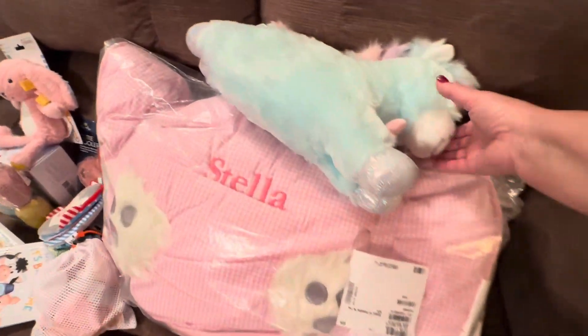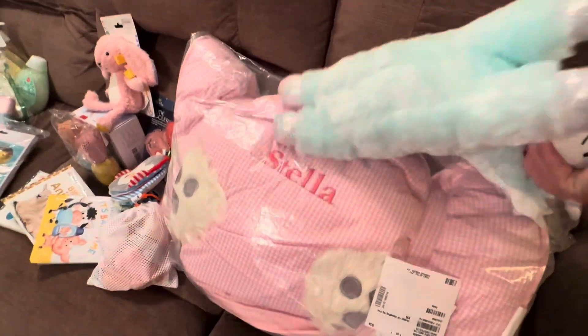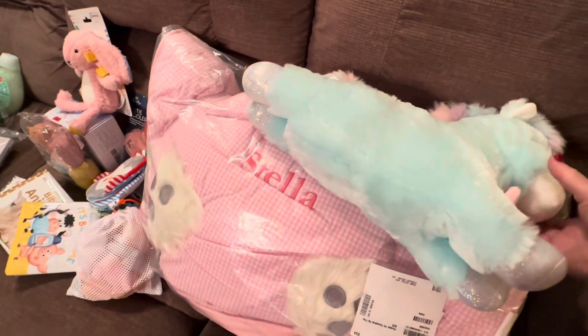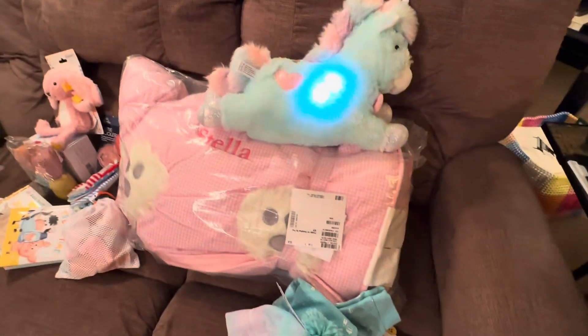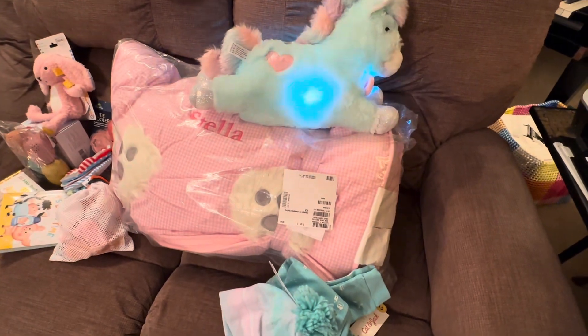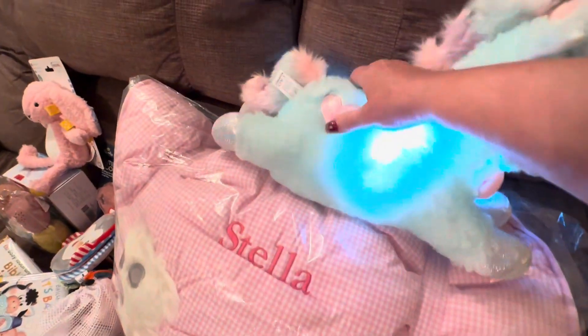Okay, and here's baby Stella. This one does something — you're supposed to push something. Isn't that pretty? I may have to get more of those. I thought she might like it.